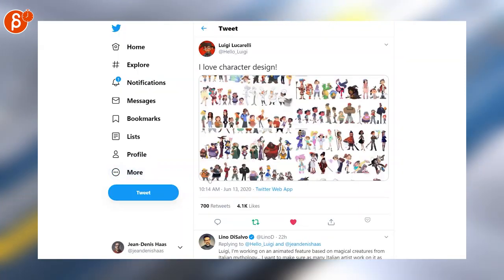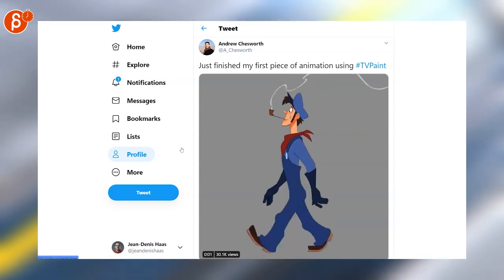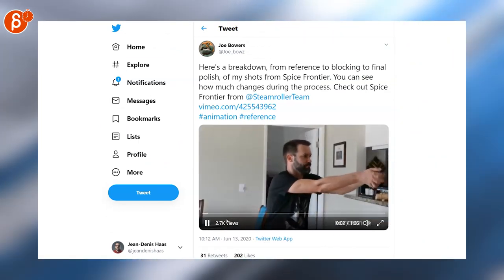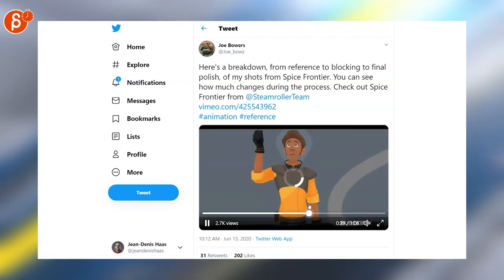Go check out Luigi's profile for more of his work. Andrew posted a very cool 2D animation cycle — I love anything 2D, it's really nicely done — as he says, done in TV Paint, and he posts a lot of really cool work on Twitter. Also check out Joe Bowers with a very cool progression where you can really see all his acting choices in the clip.